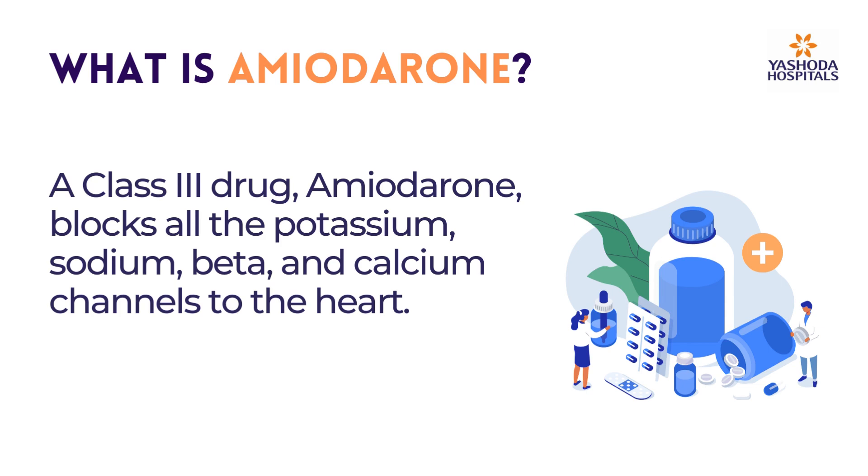As a class 3 drug, Amiodarone blocks all the potassium, sodium, beta, and calcium channels to the heart.